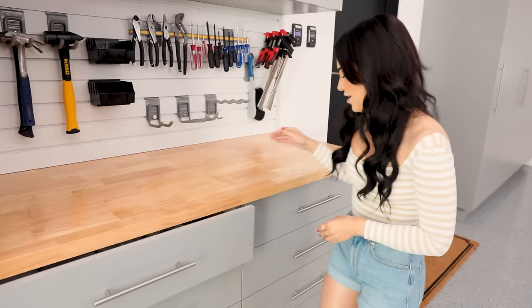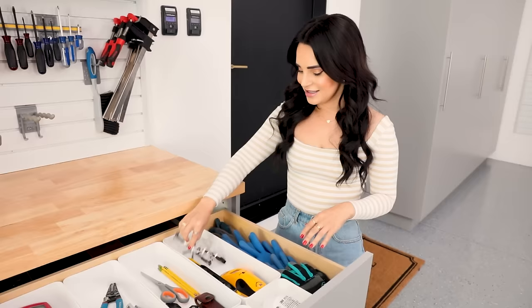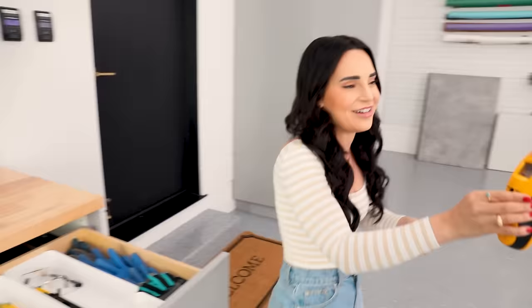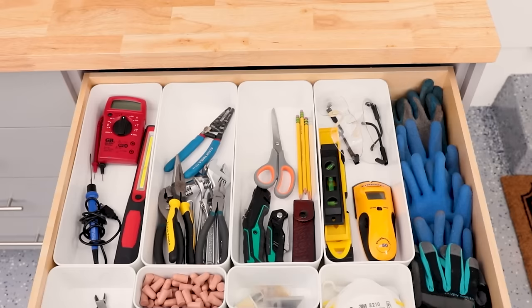In the other top drawer are the things we use the most. We've got work gloves, safety goggles, levelers, and this little stud finder — found a stud! We've got some masks especially for when we're doing sanding or woodworking so I don't inhale sawdust.